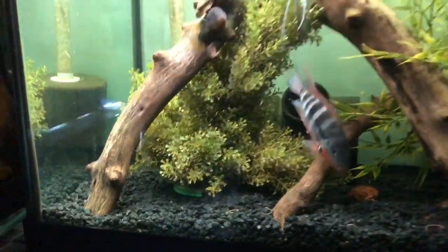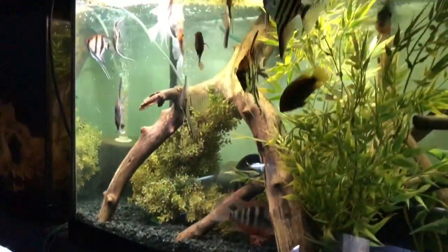All right guys, like this video — rainbow cichlids, whoop whoop!